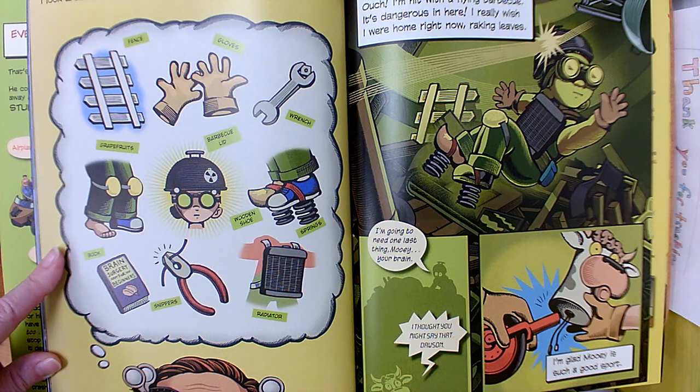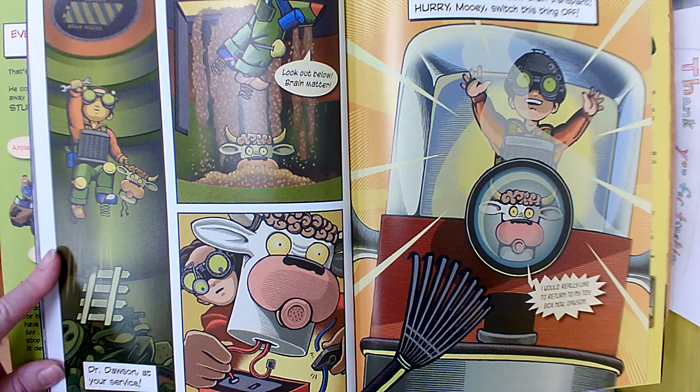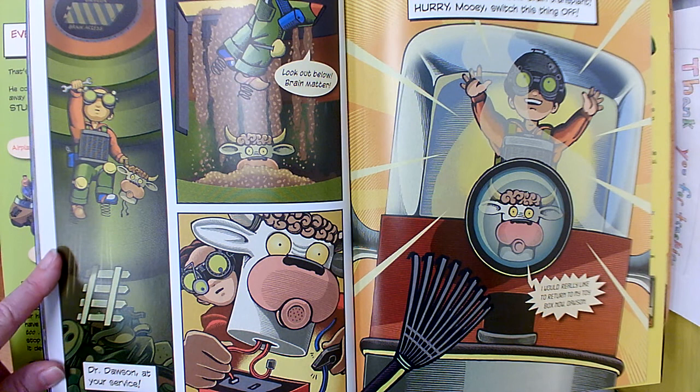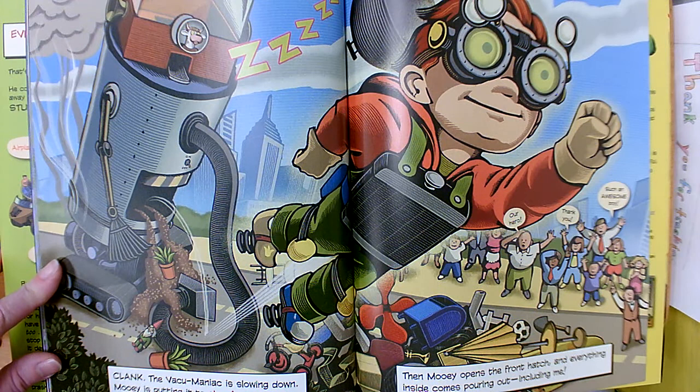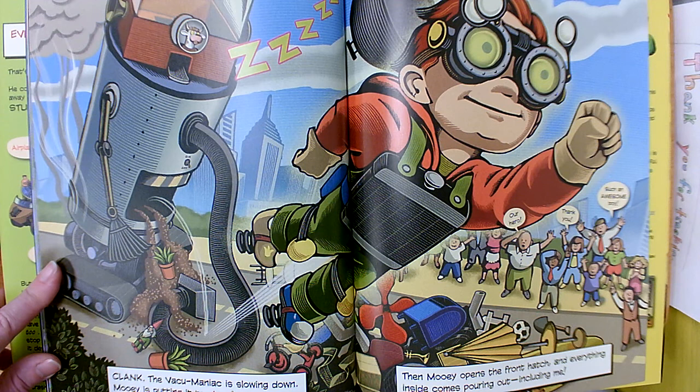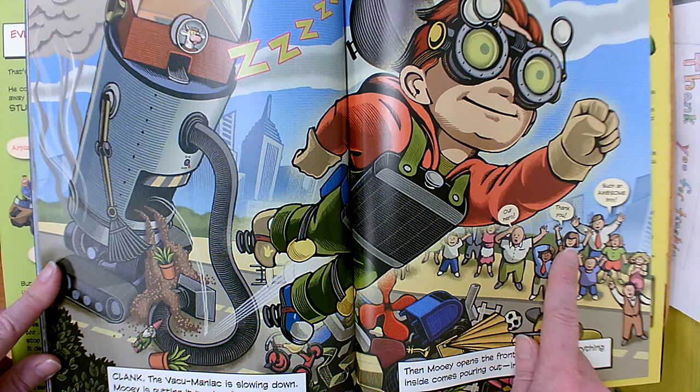I'm glad that Mooie is such a good sport. Dr. Dawson at your service. Look out below, brain matter. He connected Mooie, and said, it's the first successful cow brain transplant. Hurry, Mooie — switch this thing off. Mooie said, I would really like to return to my toy box now, Dawson. The vacuum maniac is slowing down. Mooie is putting it to sleep. Then Mooie opens the front hatch and everything inside comes pouring out, including me. And the town people say, our hero, thank you, such an awesome boy.